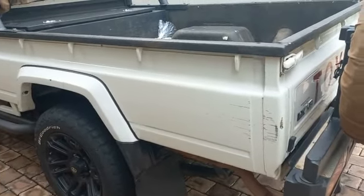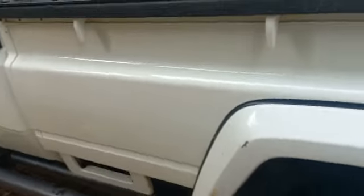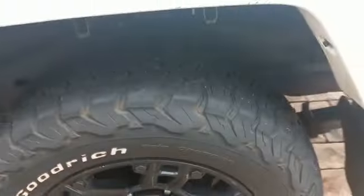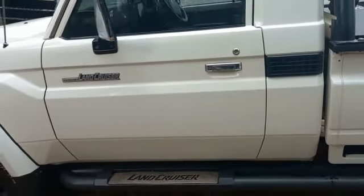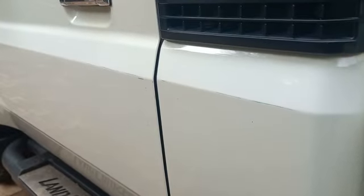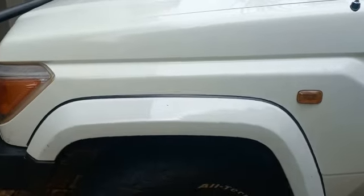Left hand side rear fender: major dents and scratches. Left hand side front door: multiple scratches. Left hand side mirror is still good. Left hand side front fender: minor chips and scratches.